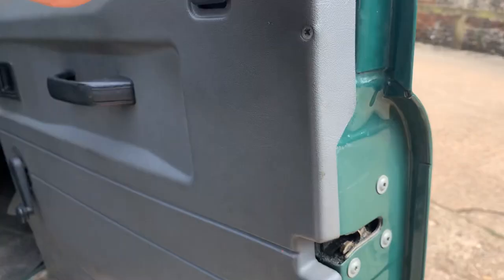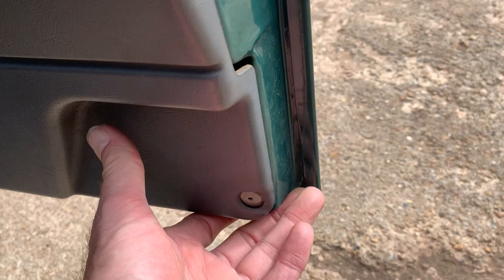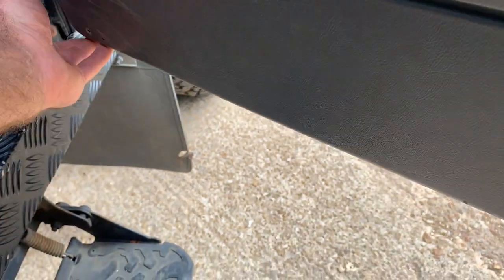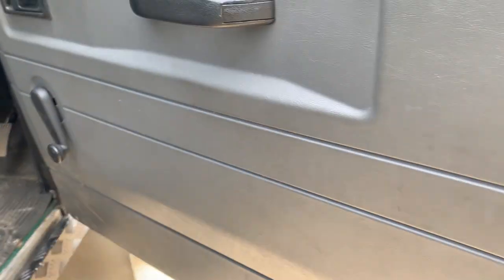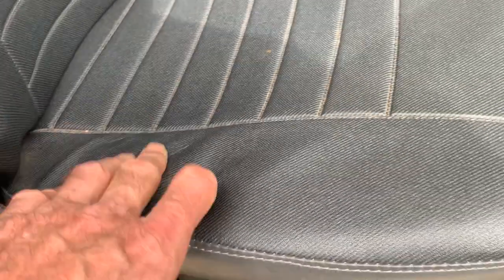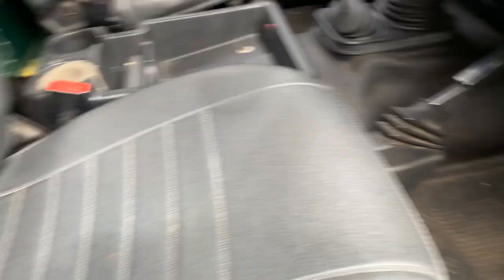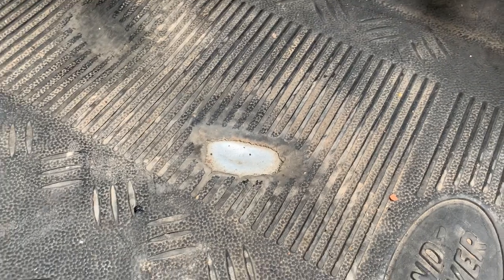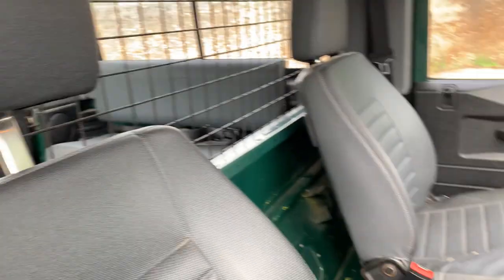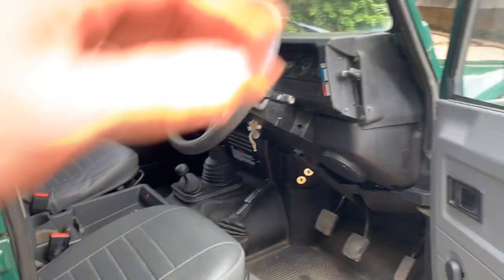Looking back inside at the door frame, there's a bit of surface rust on the door frame base but no more than that. The driver's seat has lost a little bit of its shape on the outer edge — probably only to be expected given the mileage. The mat is holding on in the driver's footwell, but otherwise it's all pretty good. It's honest, if you know what I mean.